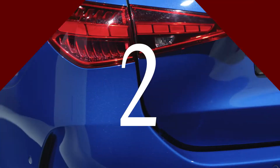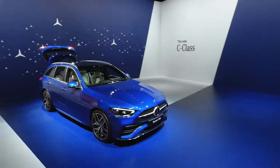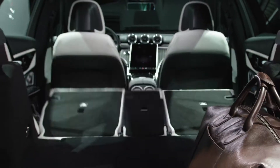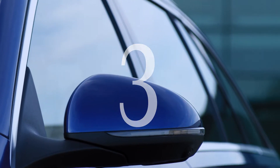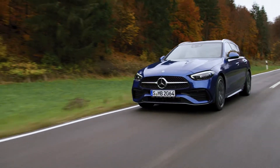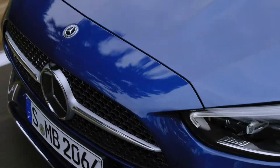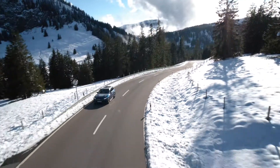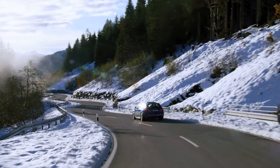Second, the luggage compartment volume has been significantly increased. The wagon has 30 liters more cargo volume than the outgoing model above the load floor. Third, the C-Class wagon enjoys great popularity in Germany — two out of three C-Class customers in Germany opted for the C-Class wagon in 2020. The new C-Class wagon is a very attractive total package. That's why it's one of our most popular models.